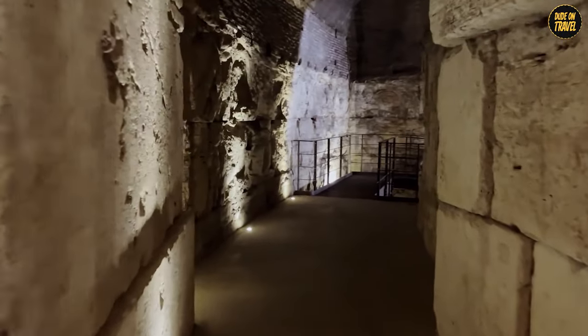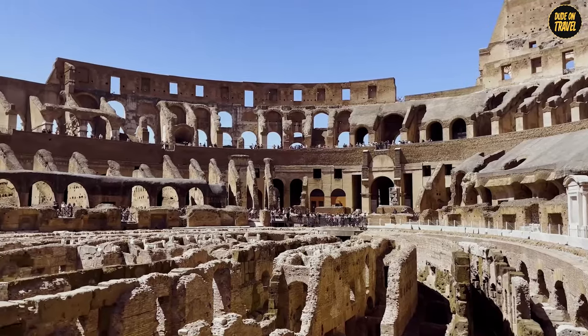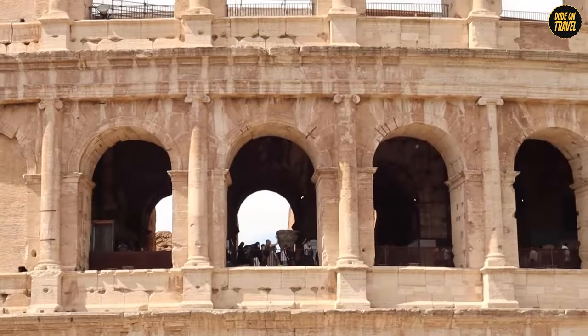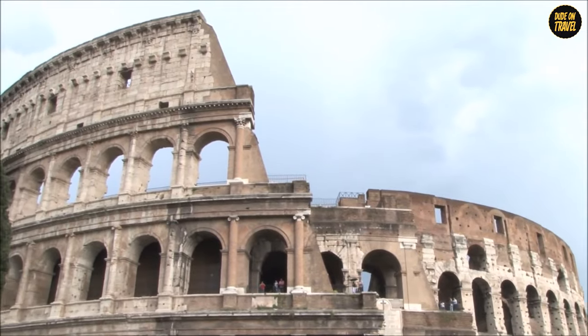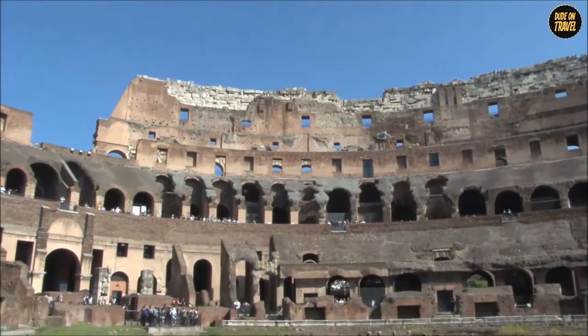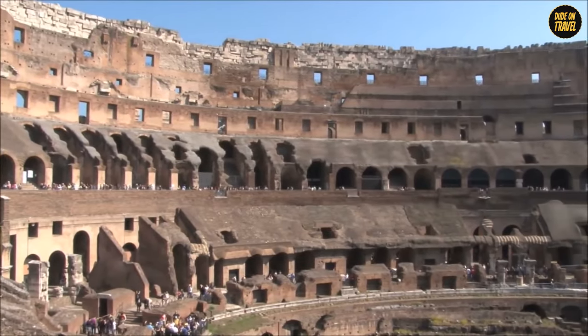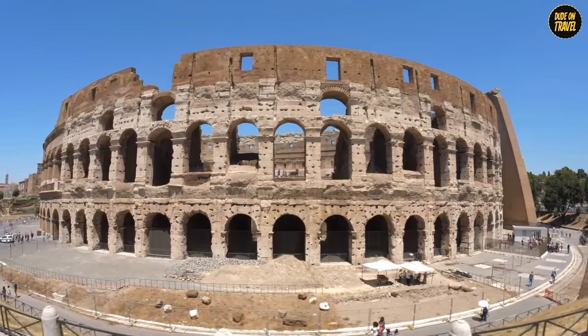Speaking of gladiators, these were the rock stars of ancient Rome, battling it out in thrilling, sometimes brutal combat. But the Colosseum wasn't just about gladiator fights — it also hosted mock sea battles, exotic animal hunts, and even public executions. Talk about varied entertainment. And fun fact: did you know this amphitheater had a retractable roof? Ancient Romans were way ahead of their time.